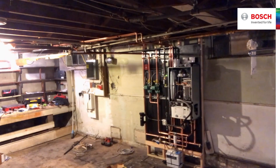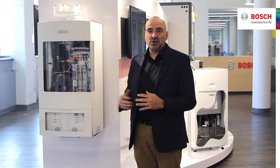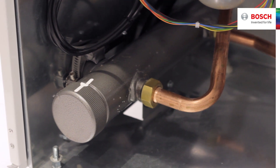These boilers are designed for quick and easy installation, and with an intelligent internal structure, the serviceability is second to none. The floor-standing models in fact have an integrated low-loss header for a headache-free install.